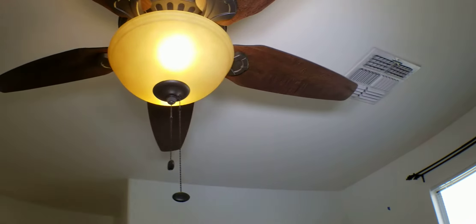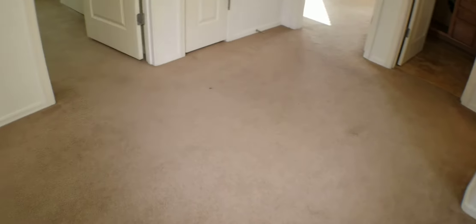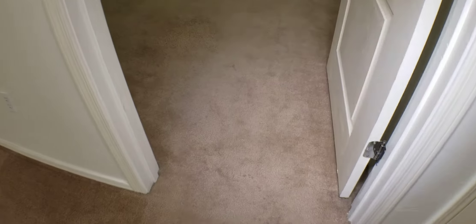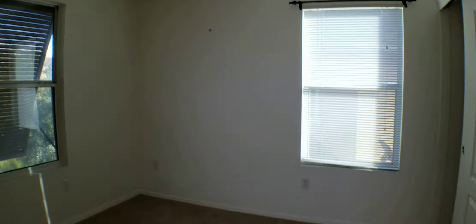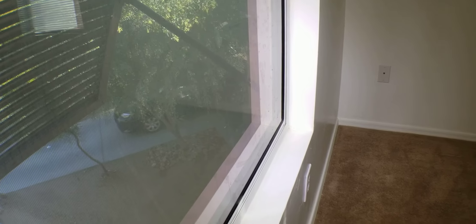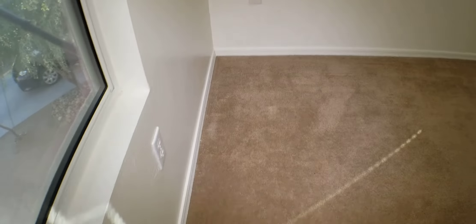This fan isn't as dirty as the one downstairs but still needs to be wiped down. I've got a burnt out bulb here that needs to be replaced. The windows need a little more cleaning — hard to see on the video.